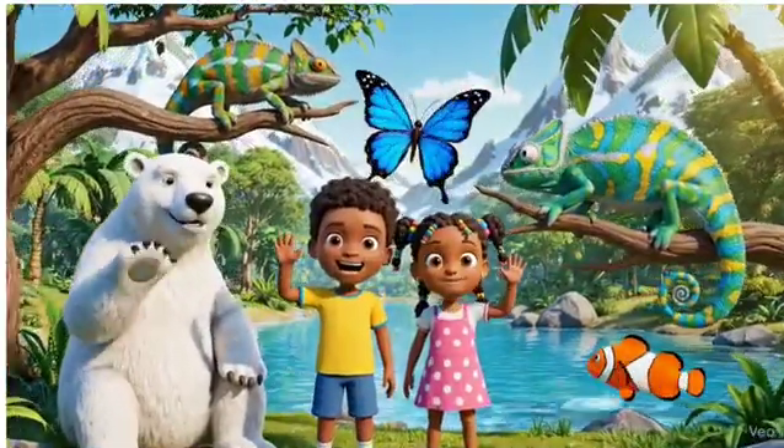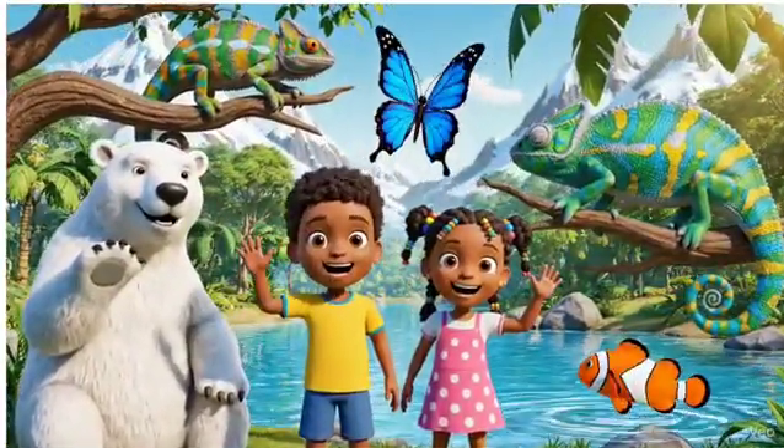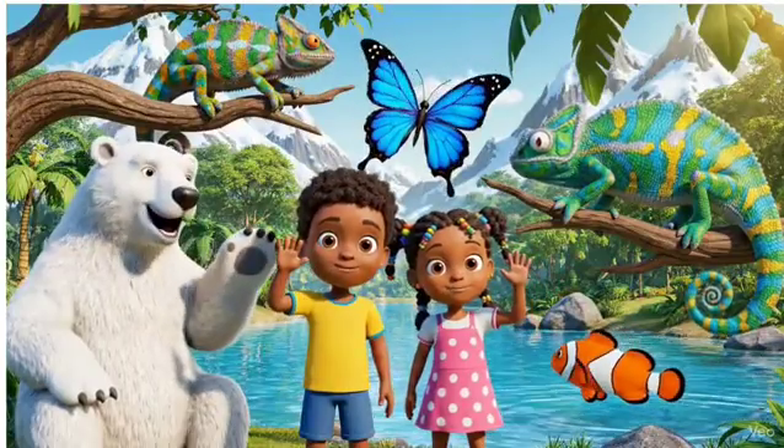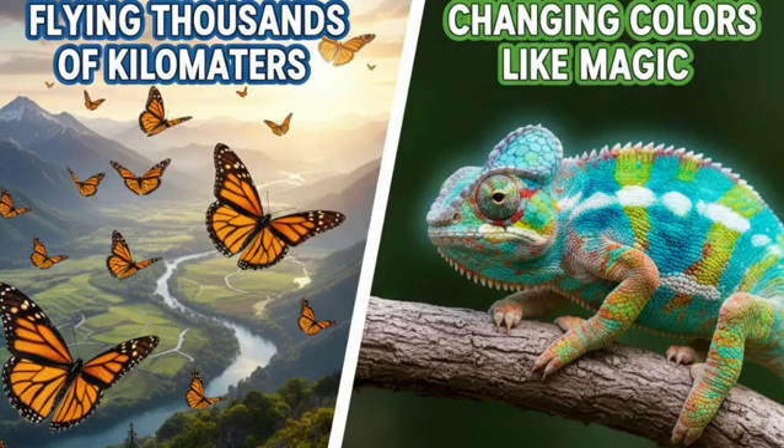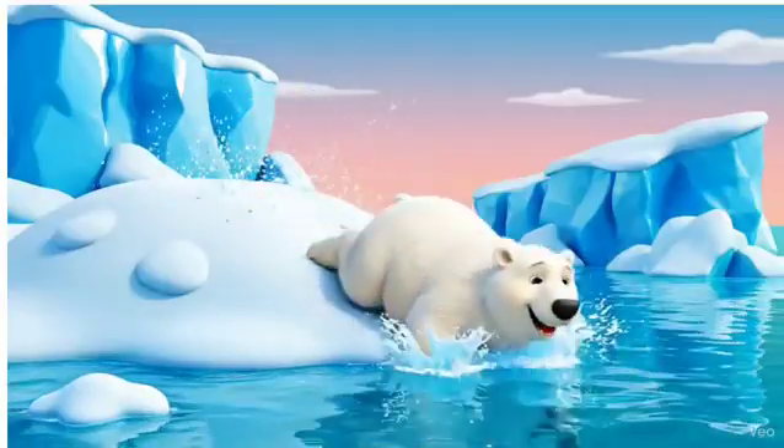Hello friends. Welcome back to Let's Learn with MG. Today, we're going on a wild adventure into the animal world, to see how animals adapt and survive. From flying thousands of kilometers, to changing colors like magic, animals do amazing things to live in their homes.